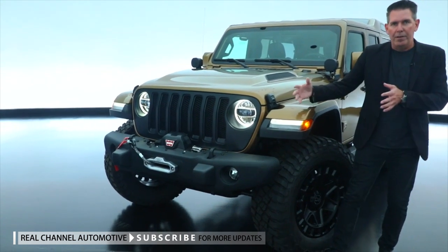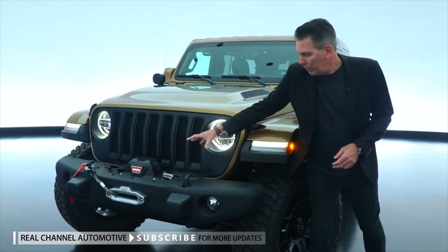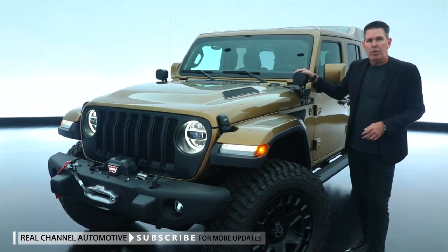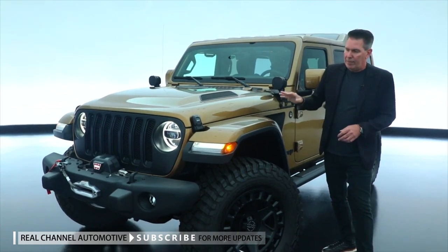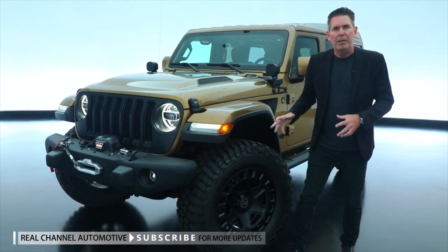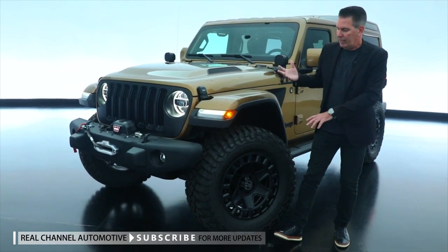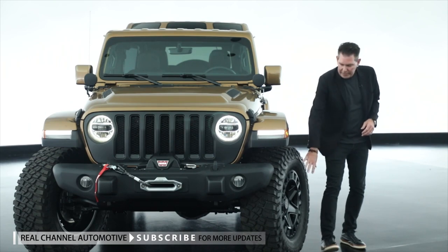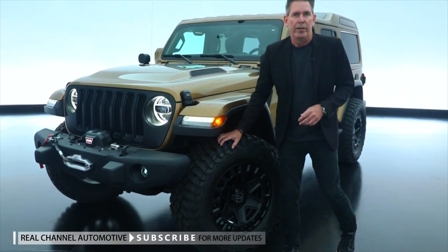starting with the front bumper. A narrower front steel bumper incorporates the worn winch. We have a custom hood, our Jeep Performance Parts 5-inch LED cowl lamps, and for the true off-roader, we have the 2-inch lift kit with our Fox Shox, 20-inch black rhino wheels with 37-inch tires.